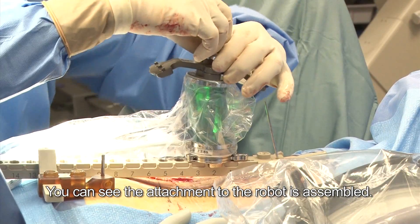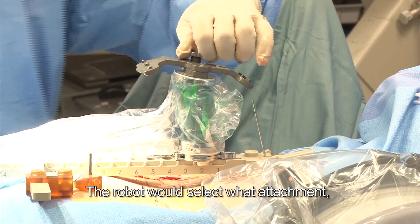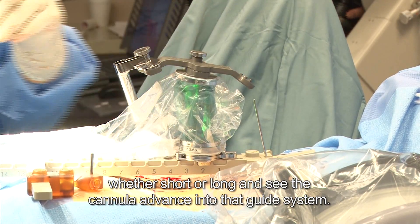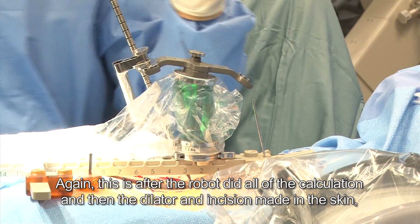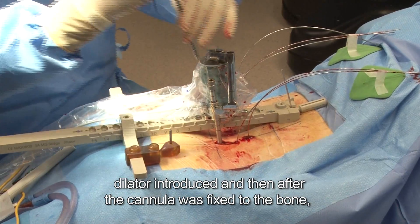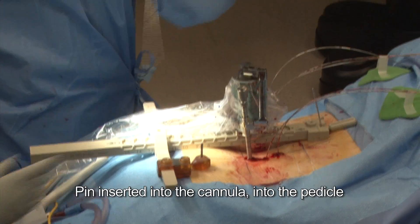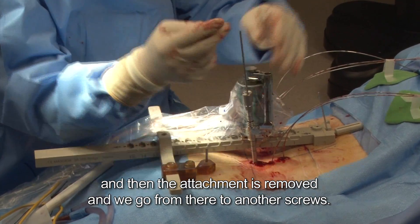You can see the attachment to the robot is assembled. The robot will select which attachment arm — one, two, or three — and then select the instrumentation, whether short or long. You can see the cannula advance into that guide system after the robot has done all the calculations. Then the dilator and the incision are made in the skin, the dilator is introduced, and after the cannula is fixed to the bone, the drill comes and we drill the pedicle. Then the pin is inserted into the cannula and into the pedicle, and the attachment is removed, and we move on to another screw.